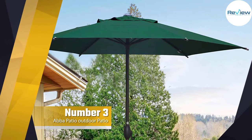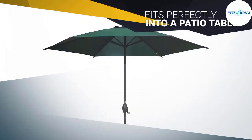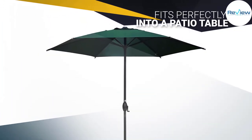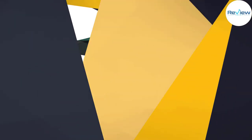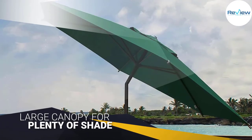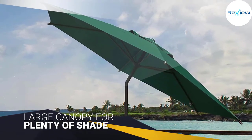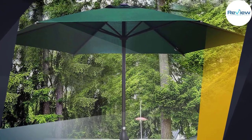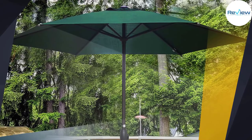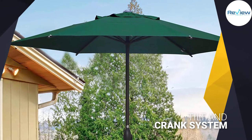Number three: ABBA Patio outdoor patio umbrella — a great value. The ABBA Patio outdoor umbrella fits perfectly into a patio table and offers a large canopy for plenty of shade, a solid choice for al fresco dining. The ABBA Patio outdoor 9-foot market table umbrella checks all the basic boxes. A tilt and crank system lets you simply and quickly unfurl the umbrella to offer shade over 43-inch to 54-inch tables.